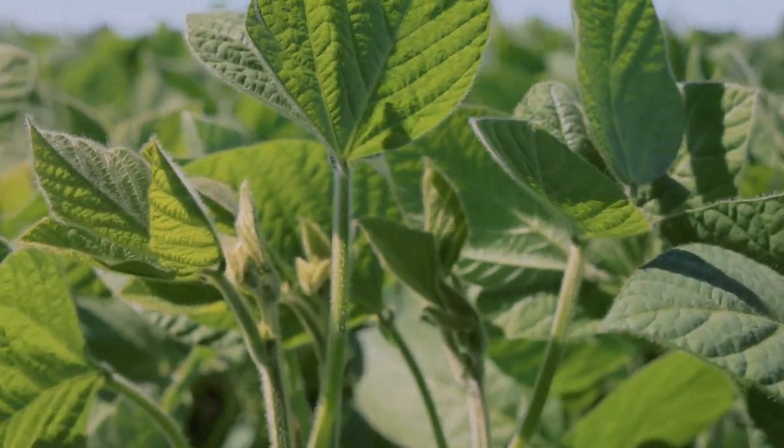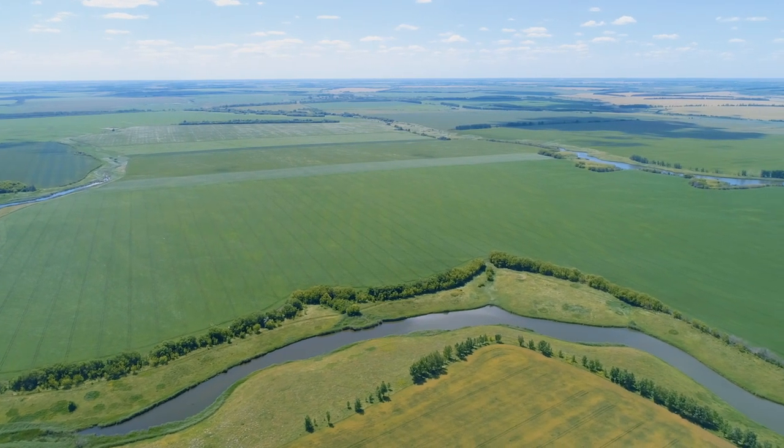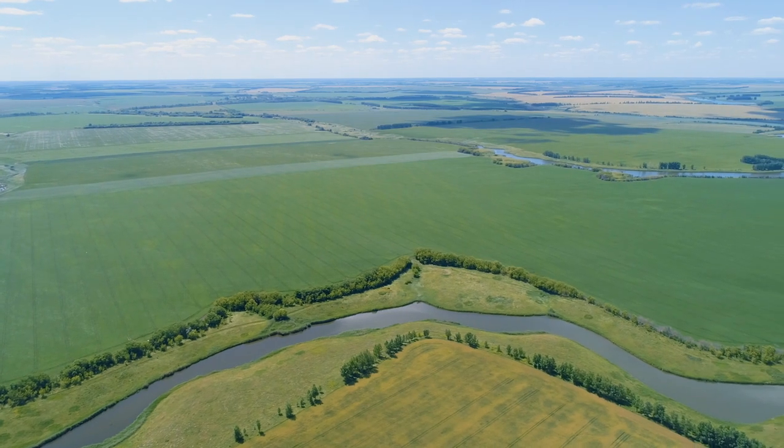Здравствуйте, меня зовут Алексей. Я представитель компании «АПК Инвест», управляющий хозяйством. Наше предприятие непосредственно выращиванием культур занимается 5 лет.